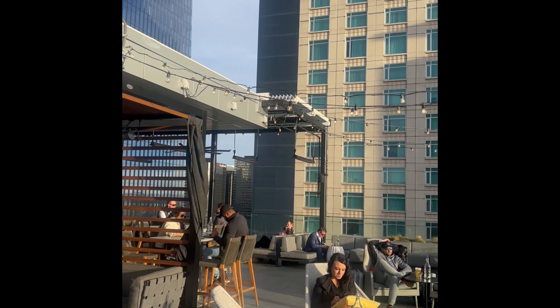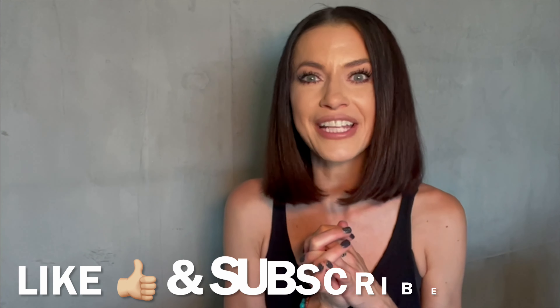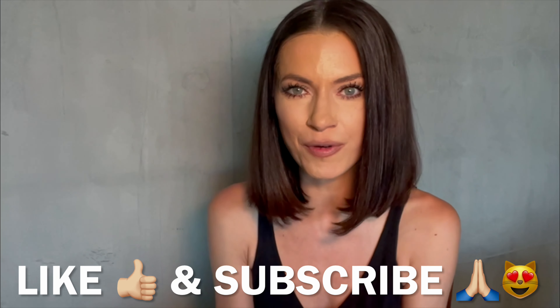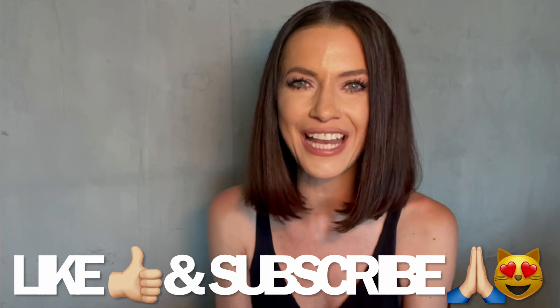I think a Downtown Denver Art and History Walk, followed by Rooftop Drinks at 5430, is the perfect way to spend a spring or summer day. Please like this video, subscribe below, and come back and see me again for more videos about all things Denver. Thank you so much for tuning in. Have a great day.